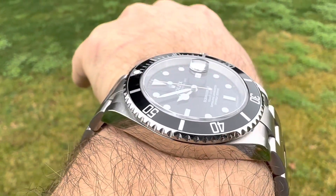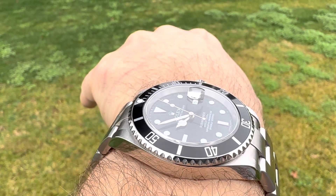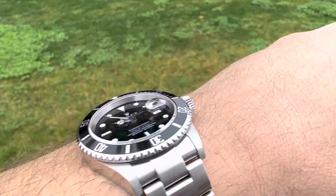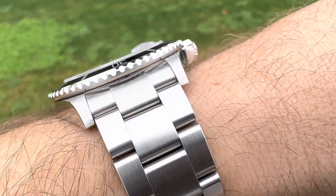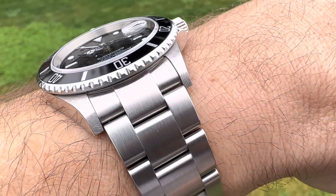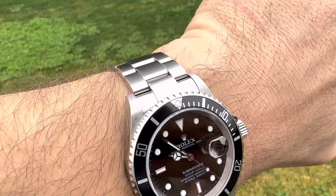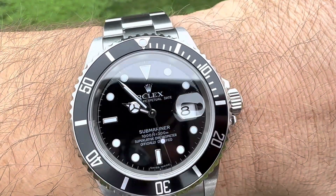Dimensions are perfect. You've got a 40-millimeter case, about 47 millimeters tip to tip, and it's like 12.5mm thick. 20mm lugs. So you don't have that funky 41-millimeter case with a 21-millimeter bracelet. This is actually probably the perfect Rolex Submariner dimensions.